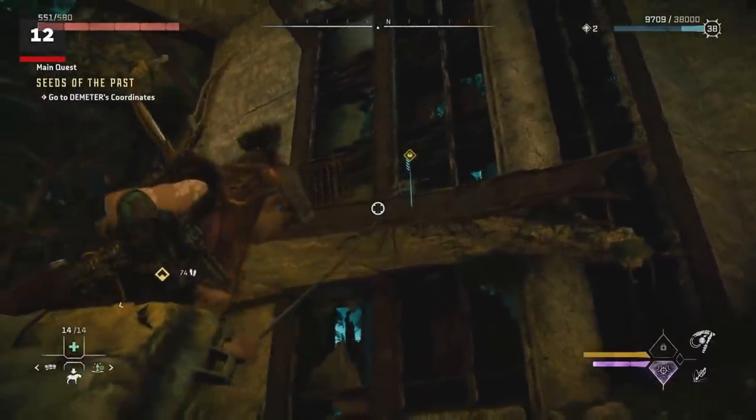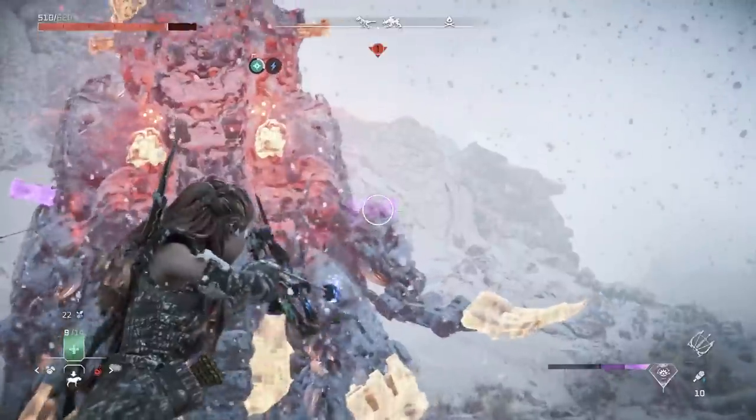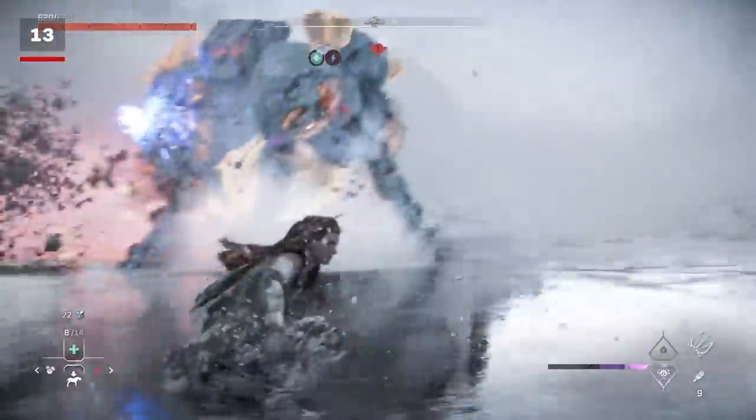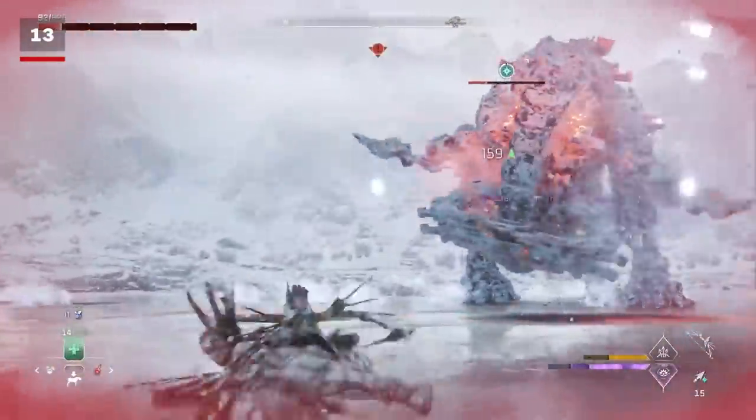You can use the Pool Caster to snag items off ledges that you can't reach or just don't want to walk all the way over to. The DualSense mirrors the movement of machines — a bigger robot will cause a larger rumble, and machine attacks that stagger Aloy will be felt in the controller.